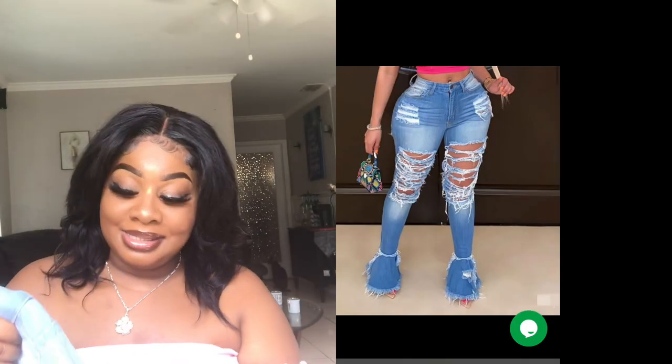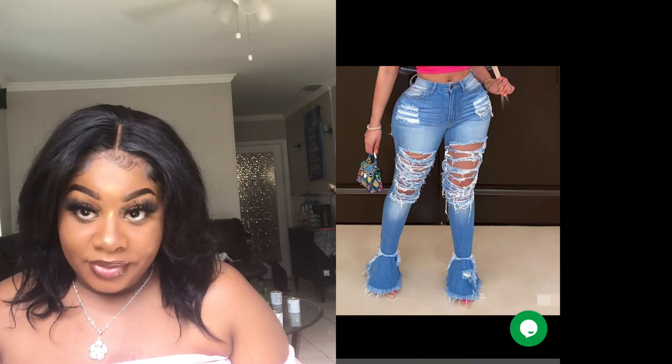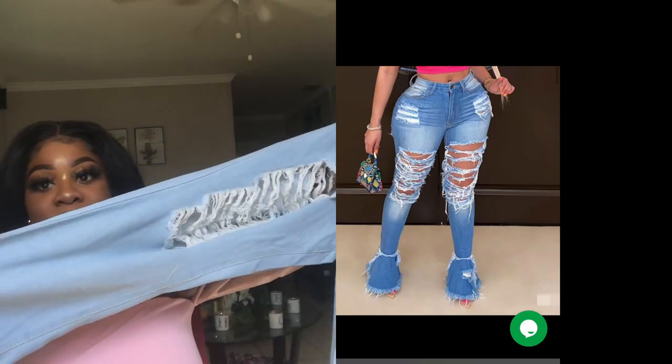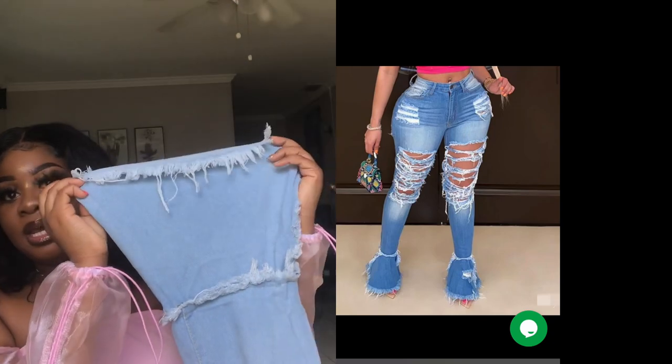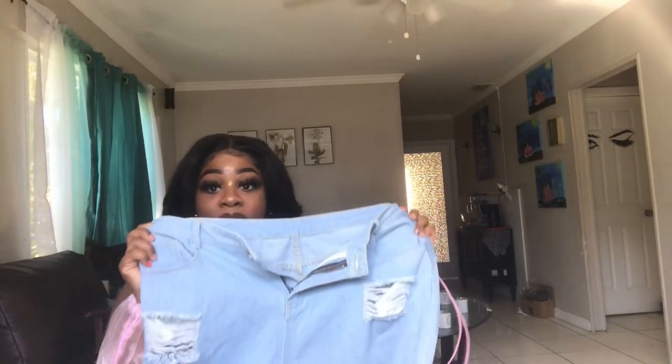Last but not least, the item I am most upset about because it did not fit — these cut-up flare jeans with a flare at the end. I'll put a picture on the side so you can see what they were supposed to look like. I'm really mad they didn't fit because I felt they would have looked really good on my body. These pants are a 3X and they still didn't fit — the clothes run ridiculously small. The next size up would be 4X and I don't even know if they go that high.